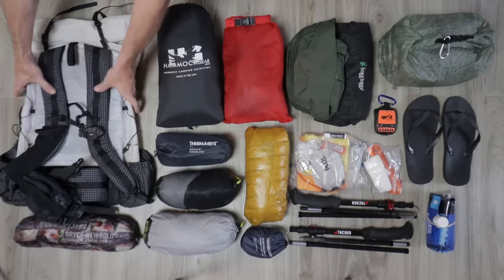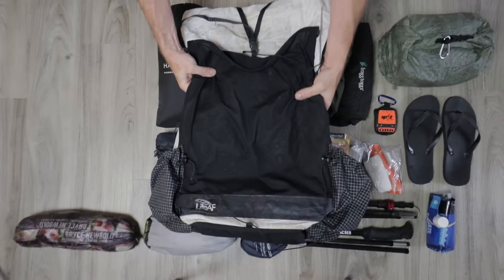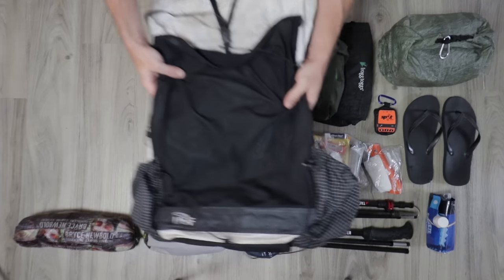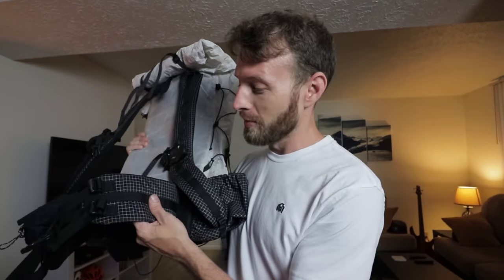We're going to start off with the backpack. My tried and true Light AF 40 liter curve. This is the suspension model so it's got two aluminum stays in there. This is a Dyneema backpack. I've had this for a few years now — it's got a sewn-in hip belt. It was my preferred backpack of choice because I was carrying so much weight.